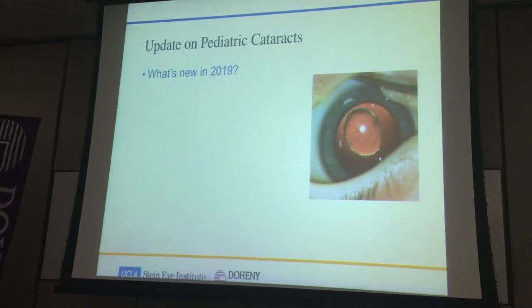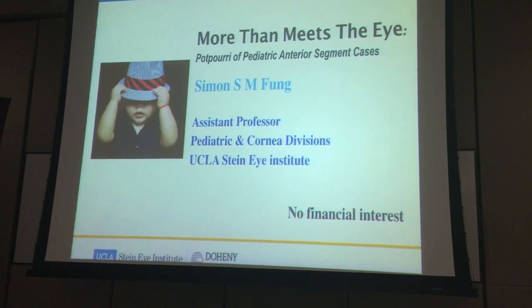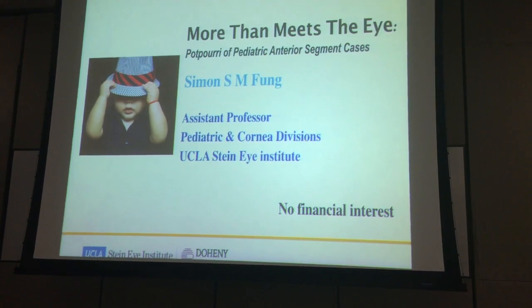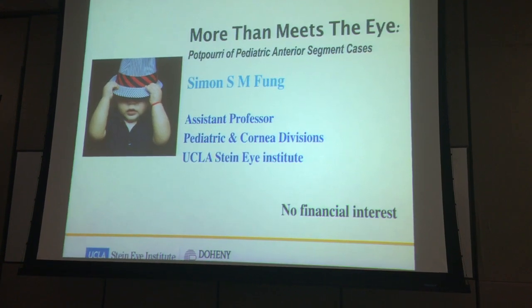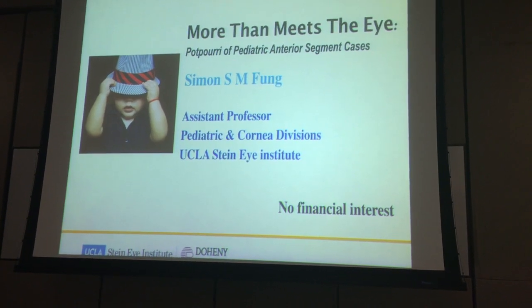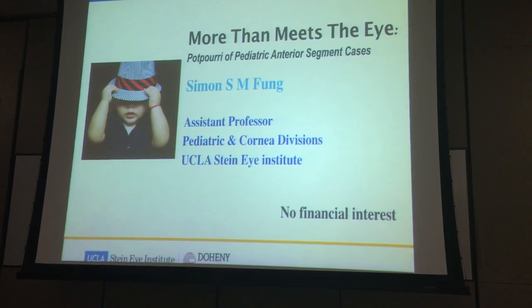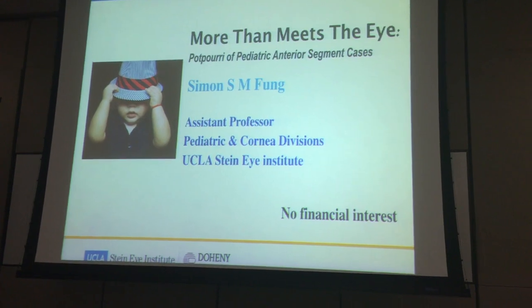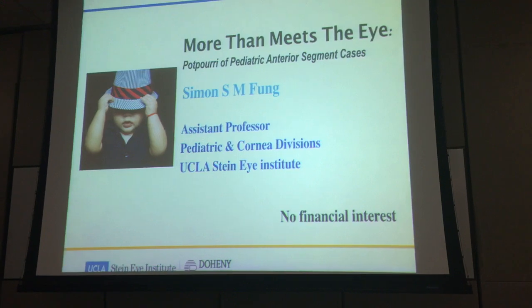Let's go back to the first slide. Let's just quickly have a show of hands: how many of you actually see children? And how many of you see children for cataract and corneal cases, or glaucoma? Thanks very much. So I'll take a quick whirlwind ride about the cases that I see — maybe not the ones you see all the time, but I hope you enjoy the videos, cases, and studies we'll discuss.